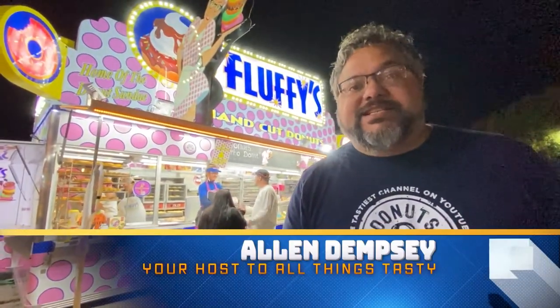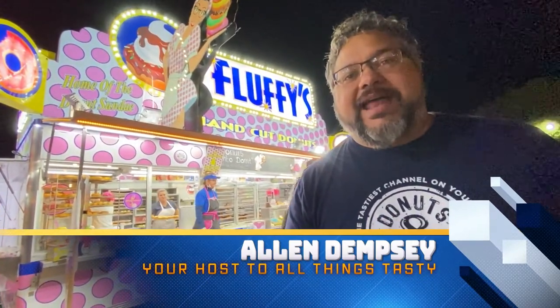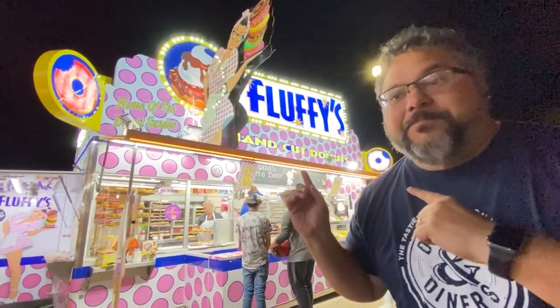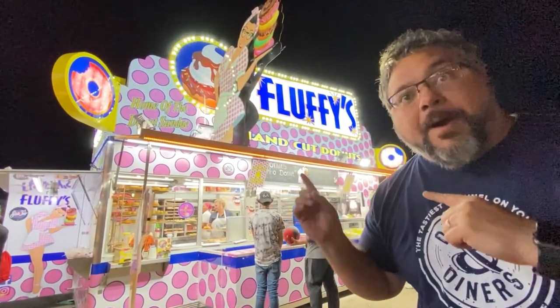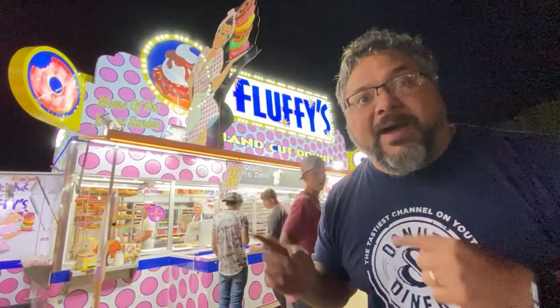Welcome to Donuts and Diners, the tastiest channel on YouTube. Today we are at the North Carolina State Fair and we have found this coolest place called Fluffy's Hand Cut Donuts. Look at this — a mobile donut shop. They have some jumbo custom donuts and they can even make you a donut sundae. So let's go check them out.